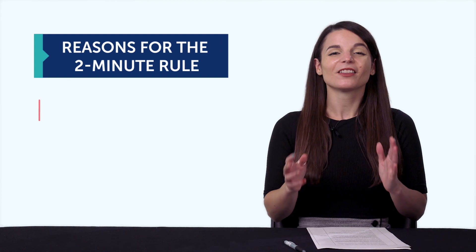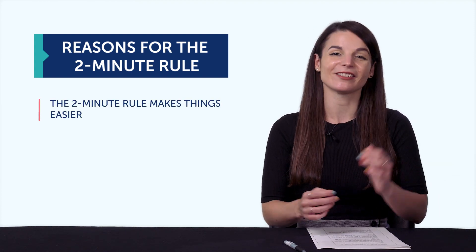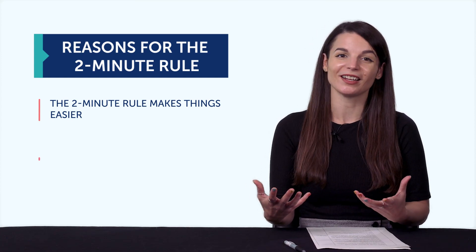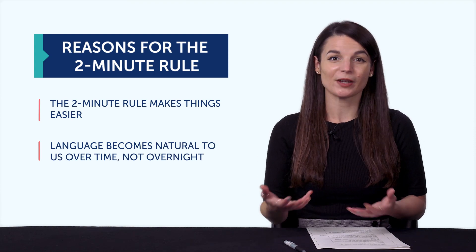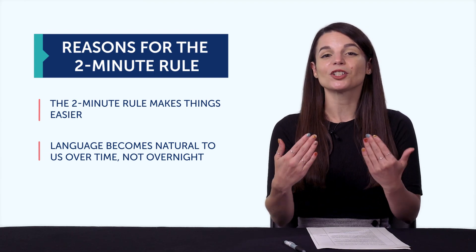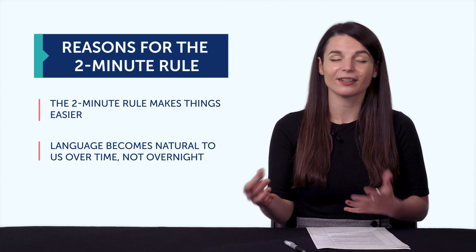So the first reason is the two-minute rule makes things easier. If you only have to do two minutes, practicing the language isn't so bad. And second, you could put in more time up front, but that's not the best way. Language becomes natural to us over time, not overnight or after a three-hour study session. Meaning, you have to chip away at it daily. You need time to review, to rest, to let your brain sort it out, and come back to practice some more. So what do you currently struggle with? Chances are, you're going to avoid these pain points because you'd rather do what's fun or easy — passive stuff, like watching YouTube. So that's where the two-minute rule comes in.